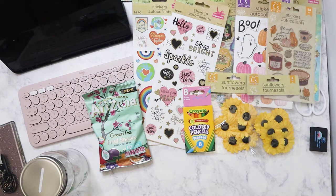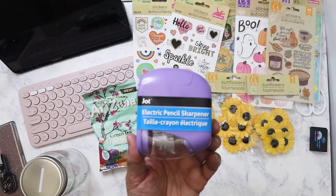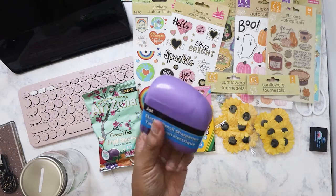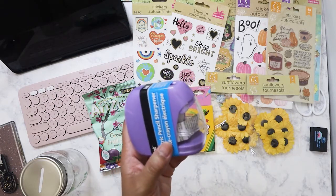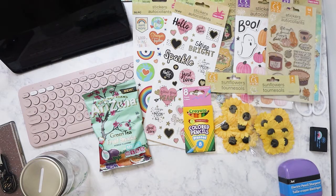I saw these in another haul that somebody did — it's the electric pencil sharpener at Dollar Tree, it's only a dollar. I don't know how well this works, but if it works out pretty well I'm going to go ahead and grab two more so I can give them to my nieces and nephews.